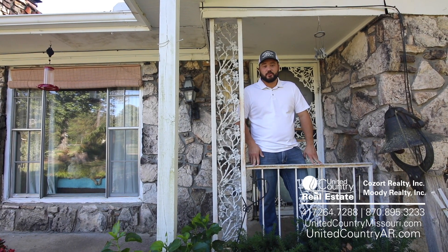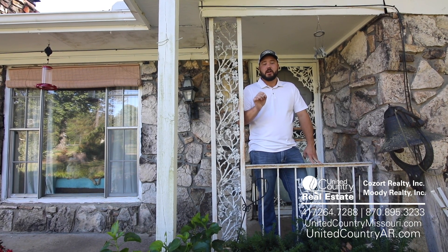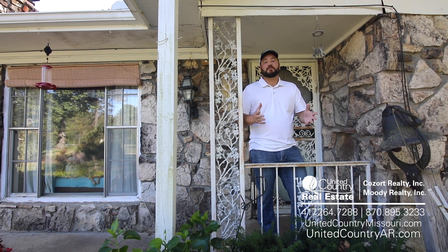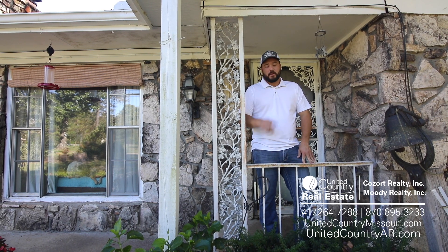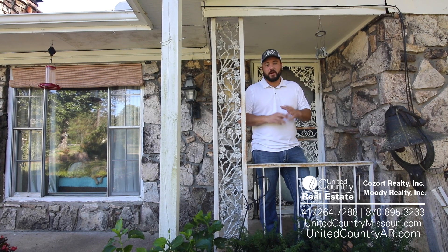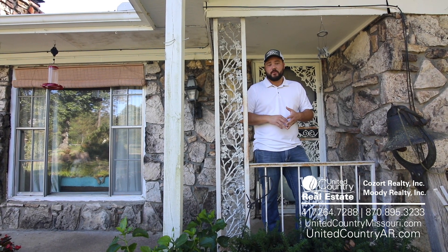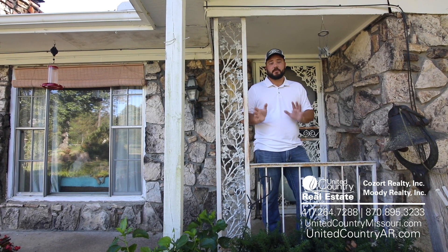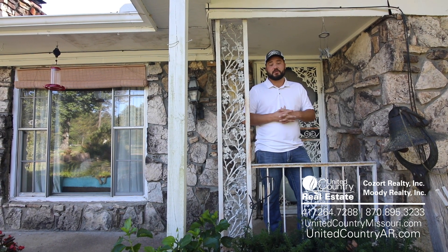Hey guys, Jack Lawrence here with United Country Casual Realty in Theron, Missouri. We're just a few miles north of historic Hardy, Arkansas, just off of Highway 63. We have a beautiful three-bed, two-bath stone home with over 2,000 square feet of living space — and you can easily make it a five-bedroom house. We've got large mature timber throughout the yard on 1.7 acres, a detached two-car shop, and it's already set up for a little hobby farming with shelter for goats, sheep, whatever you want to do. This place will absolutely do it all.